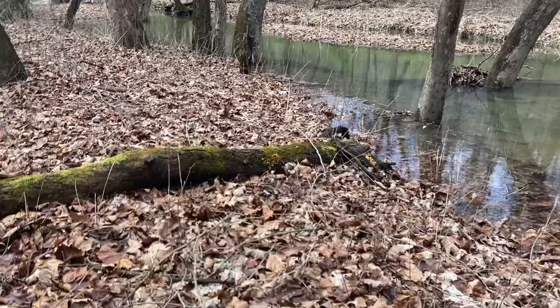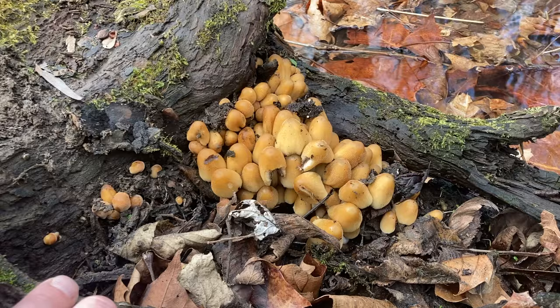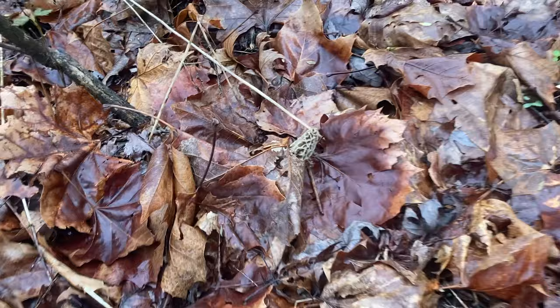Here's something interesting — these are more of the glistening ink caps, or mica caps. These ones are much younger. They come out in force — big groups, lots of mushrooms. Pretty cool. Oh, there's just a little guy — we'll leave him.